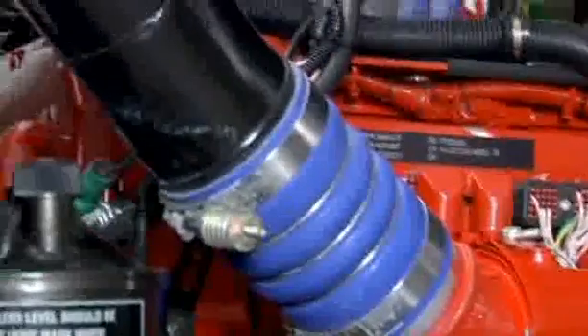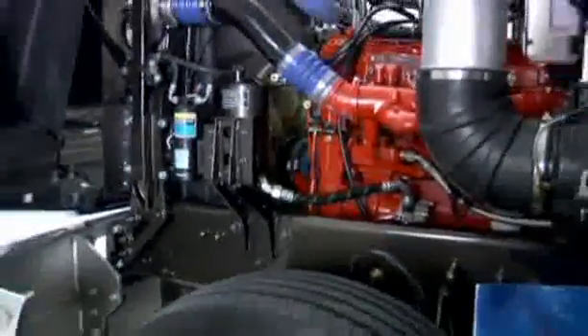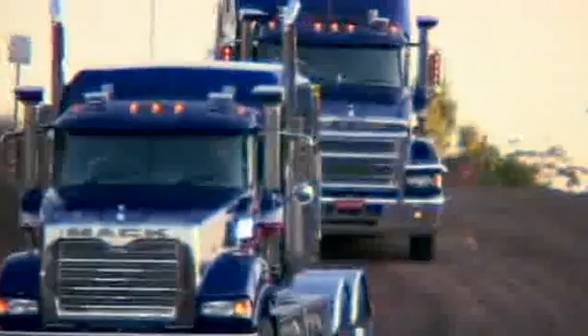The cooled EGR system is simple, and that simplicity translates to reliability. Over a million kilometres of analysis and testing has resulted in a stronger power and torque curve, improved throttle response and greater engine braking.